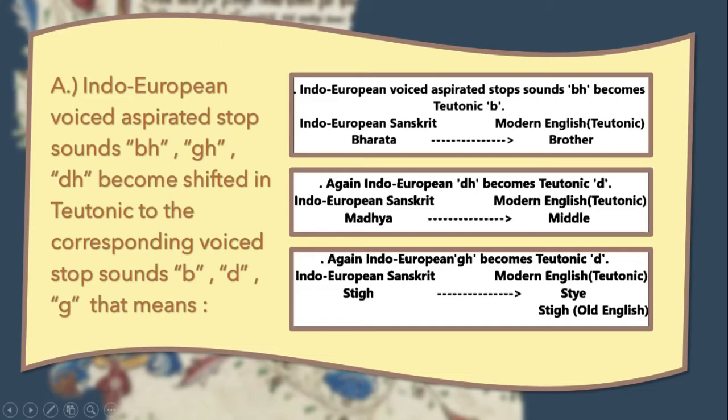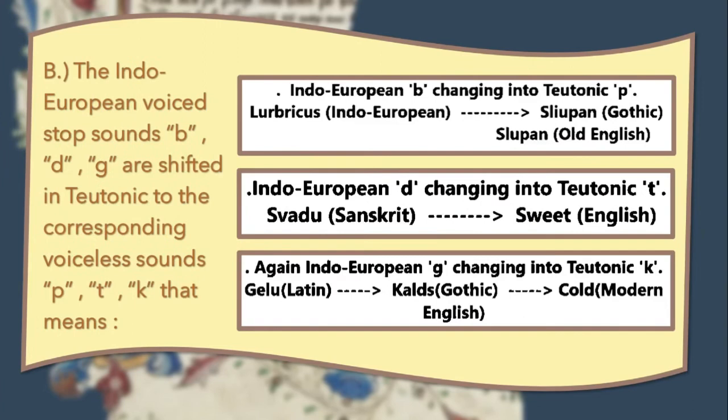The first change: Indo-European voiced aspirated stop sounds Bh, Dh, and Gh became shifted into the corresponding Teutonic voiced stop sounds B, D, and G. For example, the Old Indo-European word 'bhrātar' turned into the Modern English word 'brother'; 'madhya' became 'middle'; and 'sthā' became 'stand'.